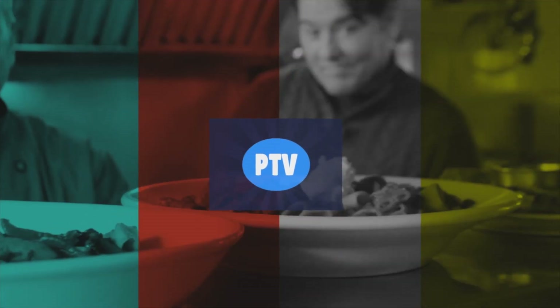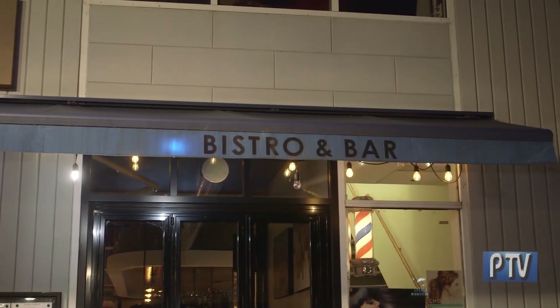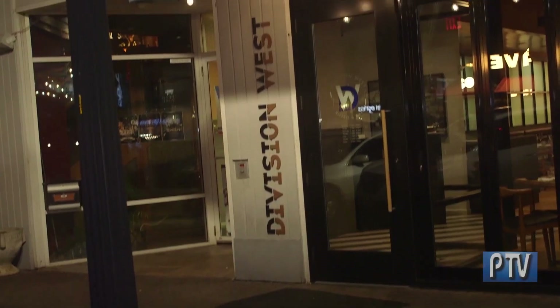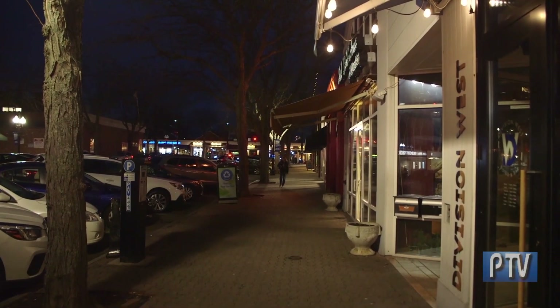Hey Connecticut, what's your perspective? You know, these days there's lots of incredible choices when it comes to dining here in Connecticut. And sometimes you want to look for something that blends the best of many different worlds. Well, we've come here to West Hartford, West Hartford Center right here, to celebrate a fantastic restaurant.